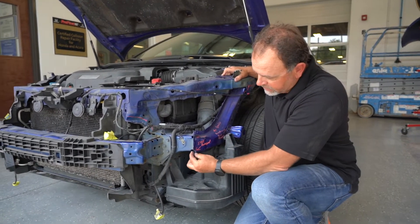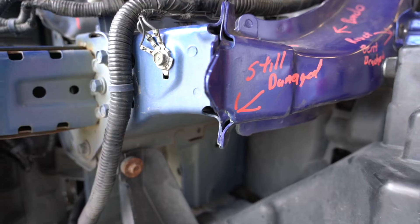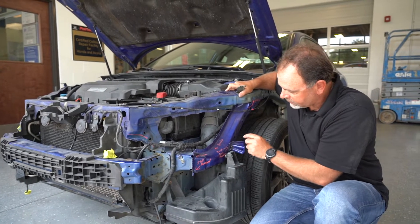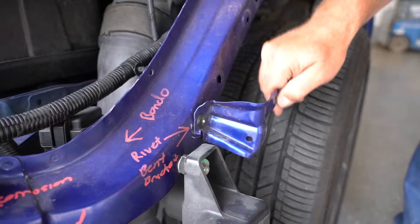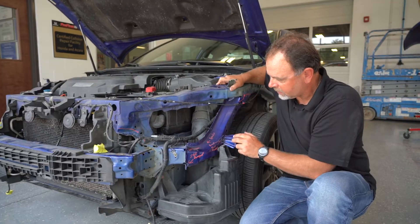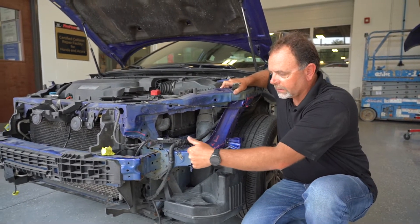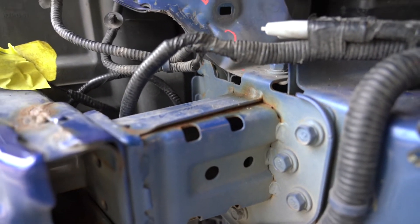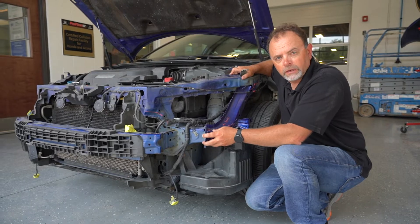Unfortunately they left some damage here as well — you can see some buckles here. This bracket is supposed to be bolted on, but they inserted a ribbon so it just flops around. It's not supposed to move at all. There's corrosion forming inside the two panels, so within a year or two this is going to rust out and basically compromise the structural integrity of the vehicle.